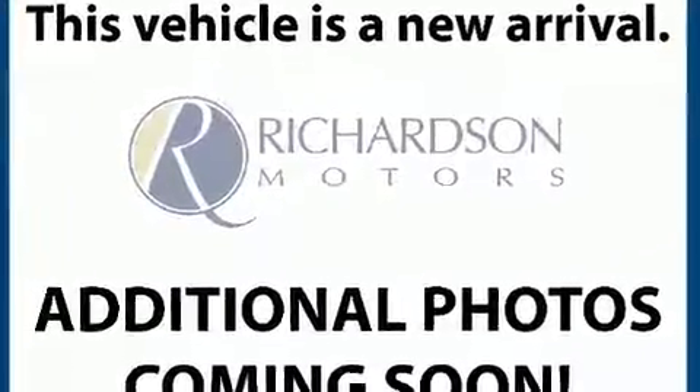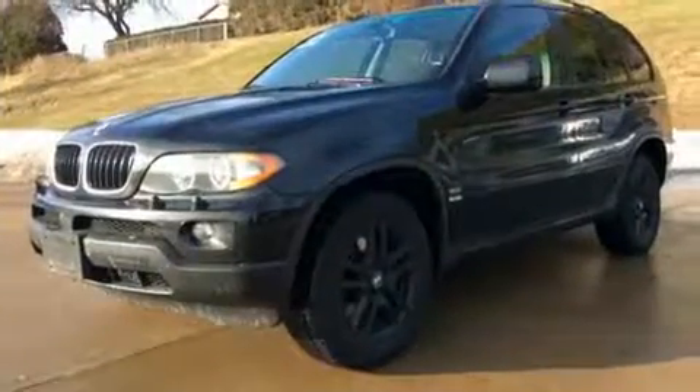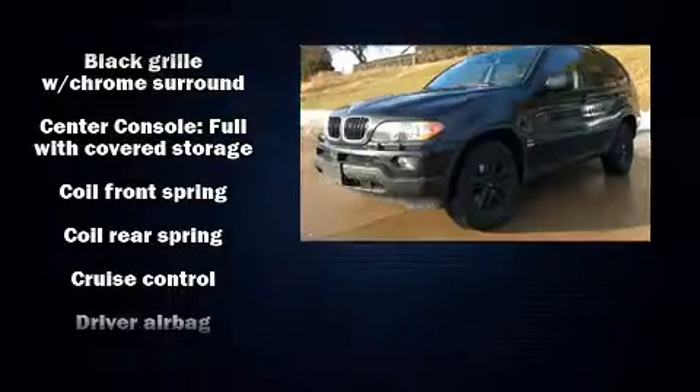Here's a great deal on a 2005 BMW X5. Under the hood, you'll find a six-cylinder engine with more than 200 horsepower, and all-wheel drive keeps this model firmly attached to the road surface.